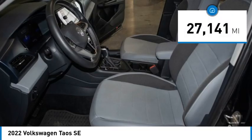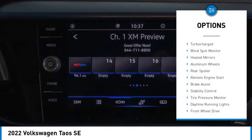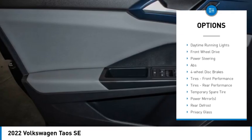This vehicle has less than 30,000 miles. Here are some of this vehicle's great options: turbocharged, blind spot monitor, heated mirrors, aluminum wheels, rear spoiler.